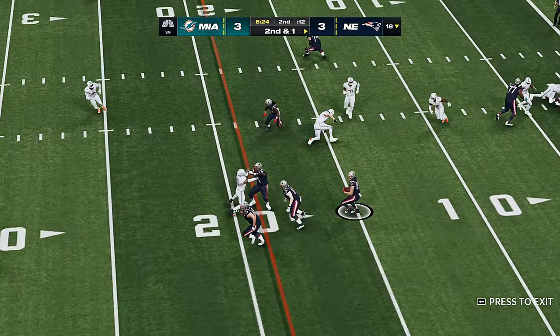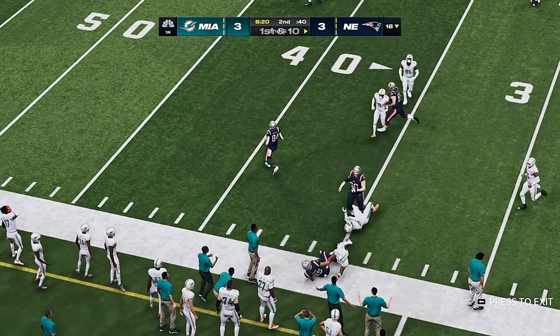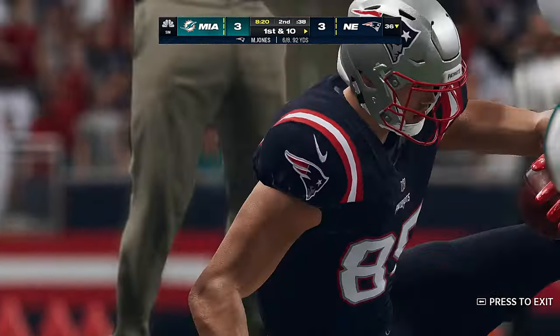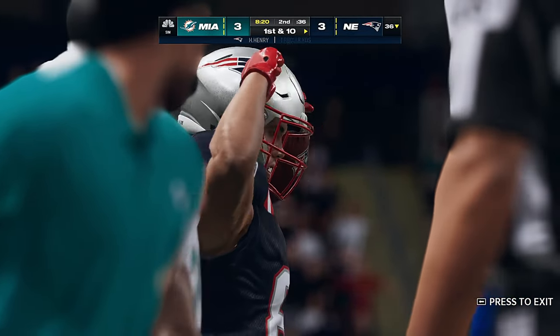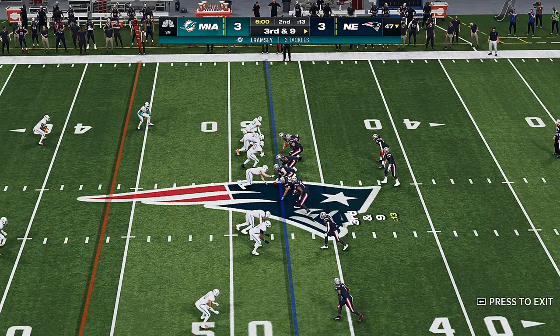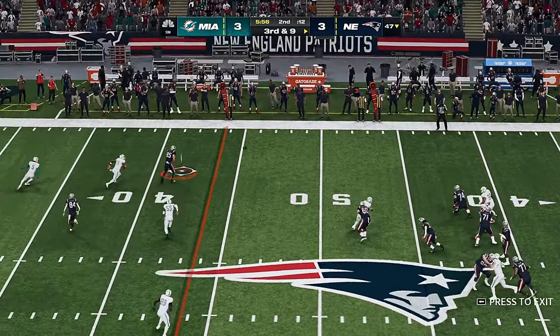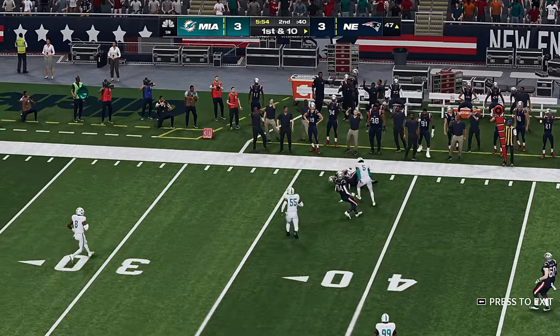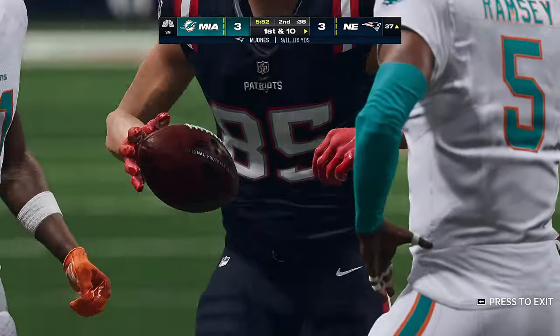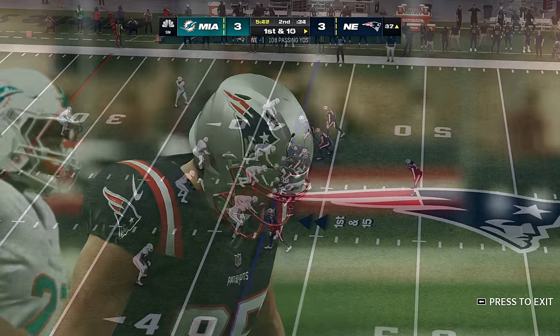Jones looking to throw on second down — throw left side, complete — that's Henry and he takes it beyond the 35 before going out of bounds, 18 yards on his first catch. Play action Jones — pass taken in by his big tight end and he's got another first down as he's brought down at the Dolphins 13.